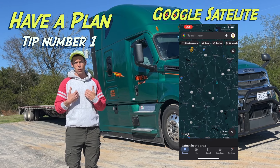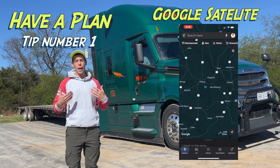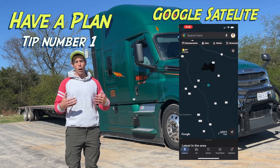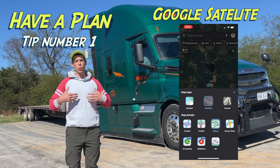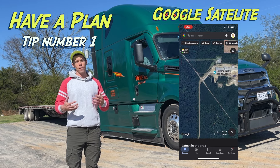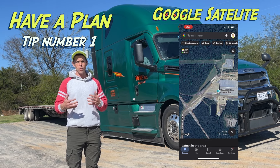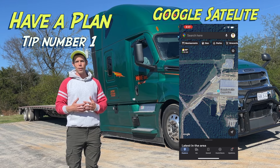And that third app is going to be your Google Maps satellite, and this is my favorite app to use, especially as a young operator. You want to have a plan. When you're approaching shippers or receivers, you want to know how you're going to be able to get in, how you're going to be able to manipulate your trailer in space, and feel confident that you can get in and out of that shipper with your truck and trailer efficiently. So number one, no matter what guys, we always want to have a plan.